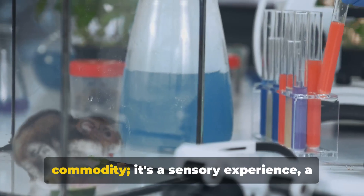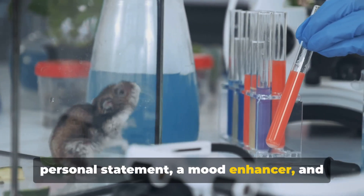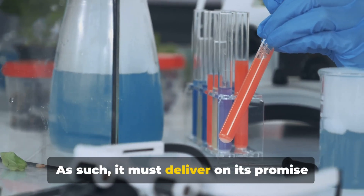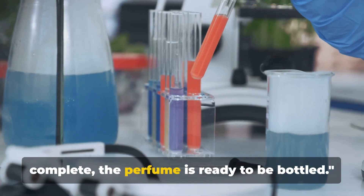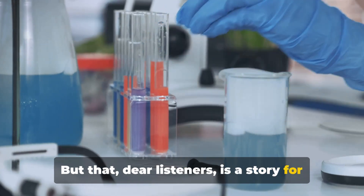Remember, a perfume isn't just a commodity. It's a sensory experience, a personal statement, a mood enhancer, and often a memory trigger. As such, it must deliver on its promise every time it's worn. With maturation and quality control complete, the perfume is ready to be bottled.